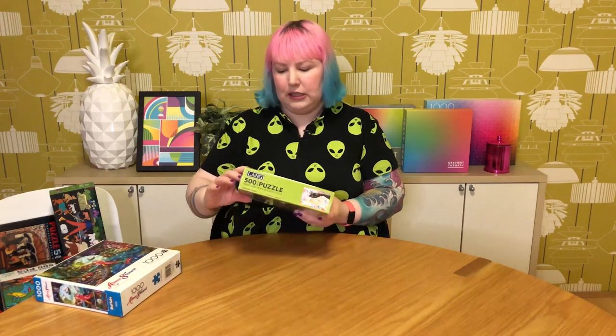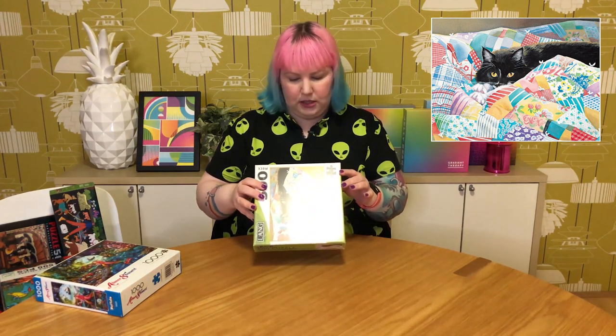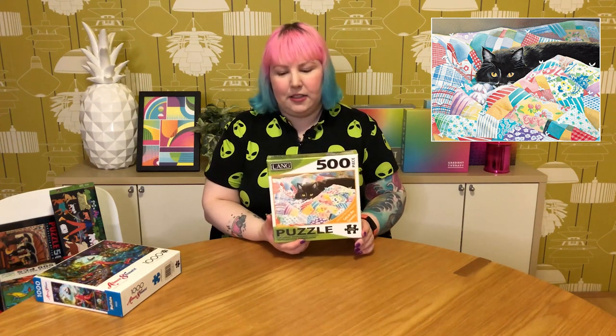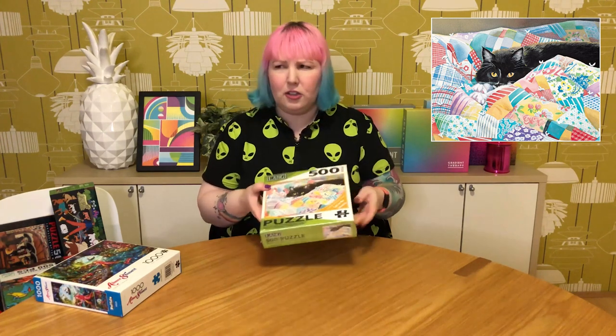Then I've got a new brand to me called Leng — a 500-piece called Grandma's Quilt. It has this cute, cheeky-looking kitty hiding among a lovely quilt, looking a little guilty like it knows it's not really meant to be sitting there but can't help itself because it's so comfy. I've just seen it floating around on Amazon and thought I'd finally try it. It was pretty inexpensive and has a bit of weight to it.